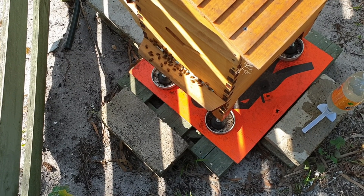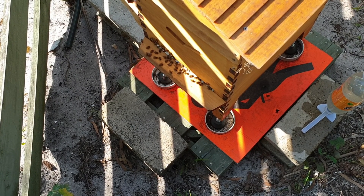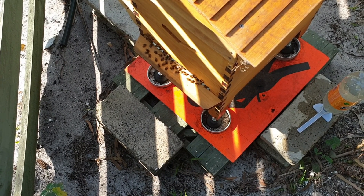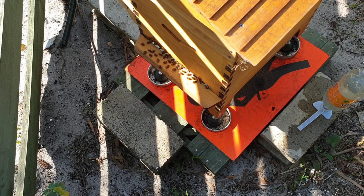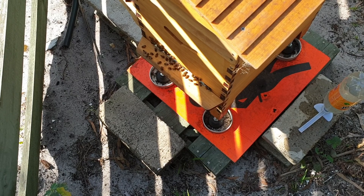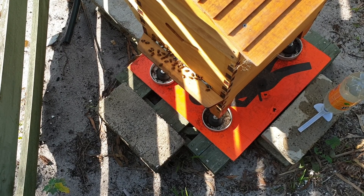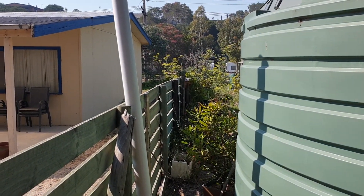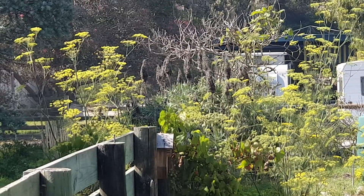I'd like to see someone in Australia do a video like that — what water sources they've got around here and how do you get the bees to go to those water sources and set it all up. It's going to be a warm day. I'll let the bees do their thing. They look beautiful today — they look beautiful every day. I'm happy to see so many numbers. You can see these tall yellow plants over here — they're literally going back to those again and again.